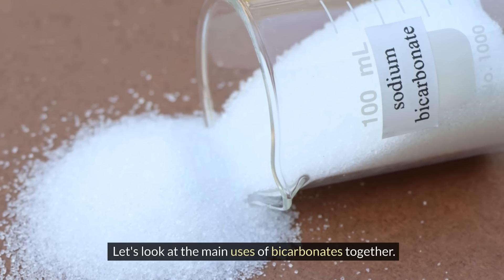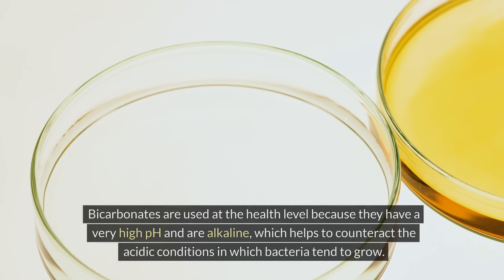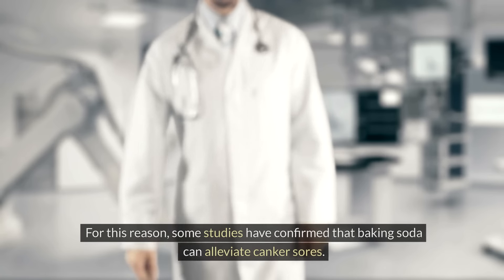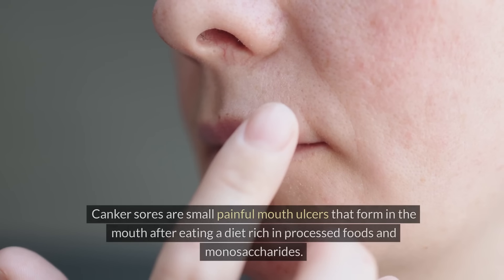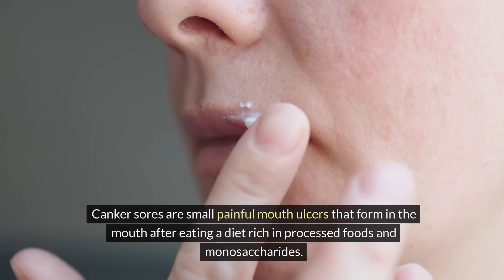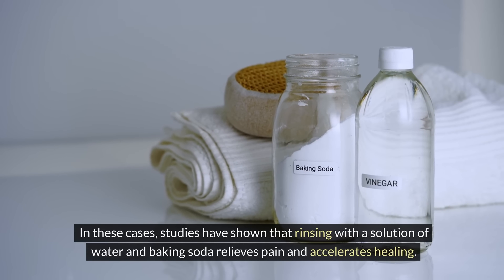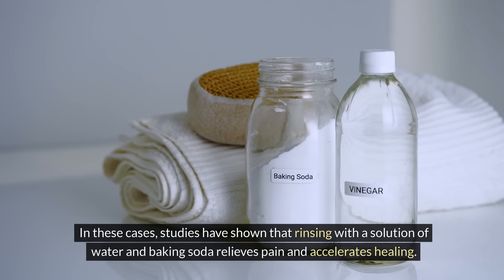Let's look at the main uses of bicarbonates. The first is at the health level. Bicarbonates have a very high pH and are alkaline, which helps to counteract the acidic conditions in which bacteria tend to grow. Some studies have confirmed that baking soda can alleviate canker sores – small, painful mouth ulcers that form after eating a diet rich in processed foods and monosaccharides. Studies have shown that rinsing with a solution of water and baking soda relieves pain and accelerates healing.